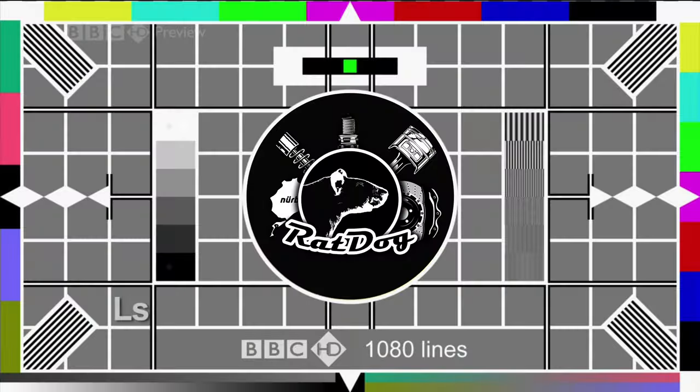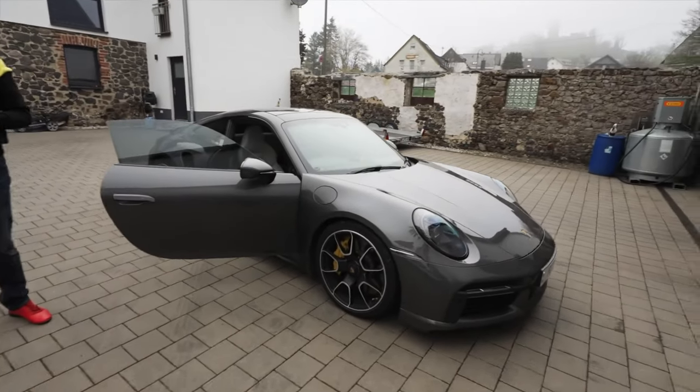Good morning comrades, welcome back to the channel. Welcome back to the Nürburgring, and this 750 horsepower Turbo S.